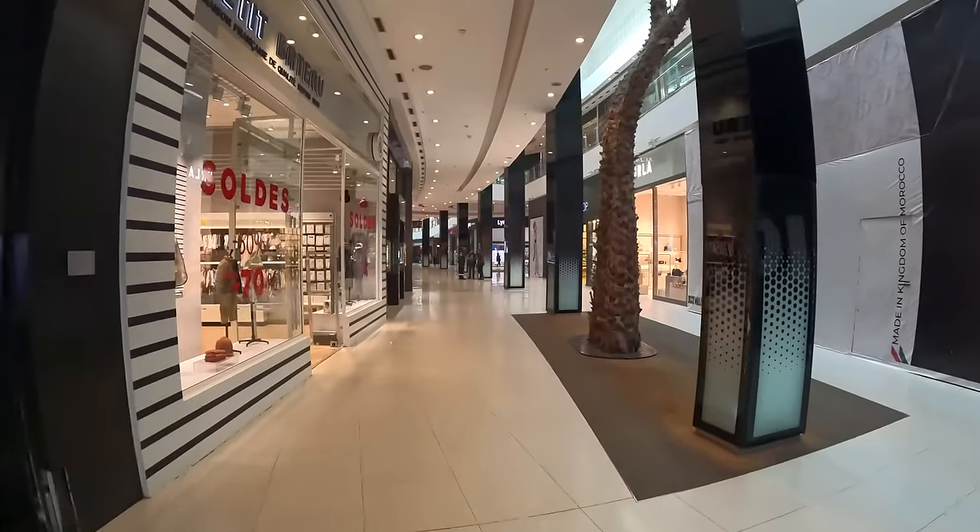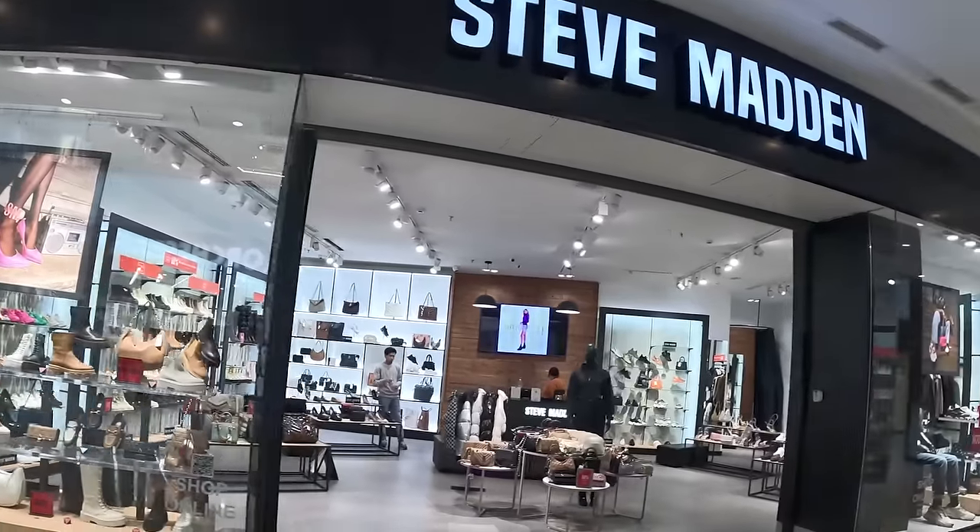Let's see what there is. The first section we've been walking through has some familiar brands - Guess, Steve Madden, The Gap, Starbucks - your everyday international brands.